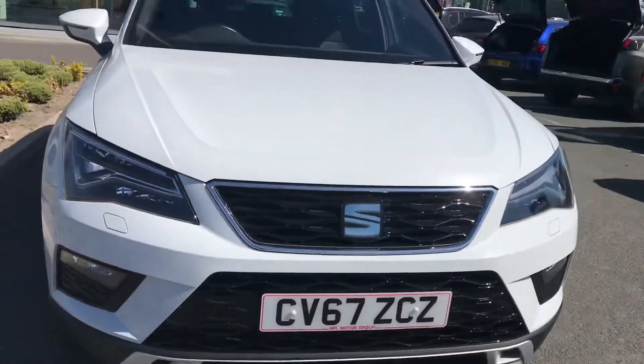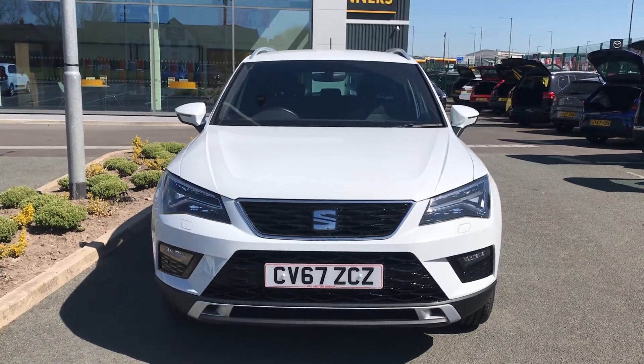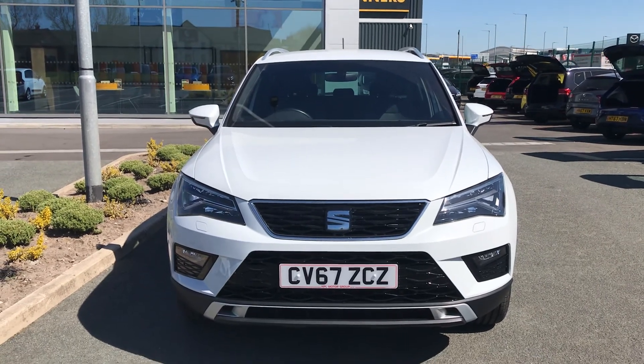I'll just turn off the engine, taking you out of the car. So if you are interested in this Seat Ateca, please get in touch with us. Send us an email or give us a phone call and we'll be happy to assist you further. Thank you very much for watching. Bye.